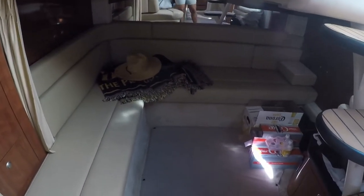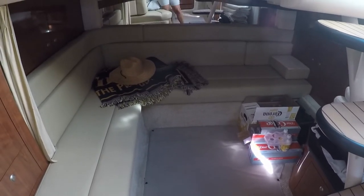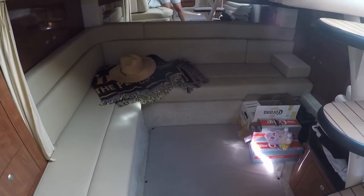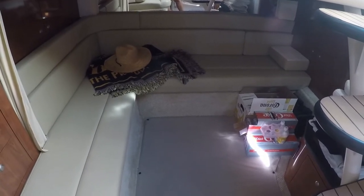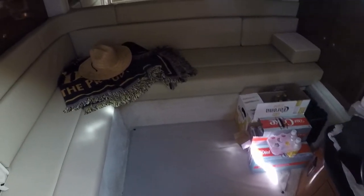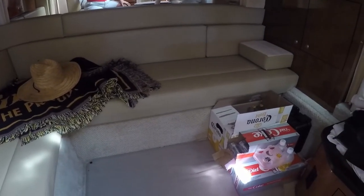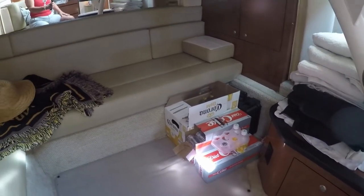Behind me you will see what we call the aft berth. If this was a separate room with its own door, it would also be called a stateroom. If it was for your guests, it would also be called a VIP room — for very important people. In this particular model, the bed pulls out so we can sleep people back here if we want. And I see you found my booze stash.